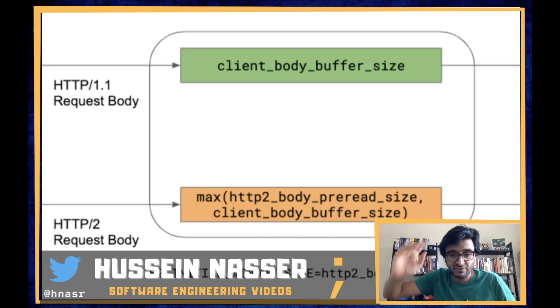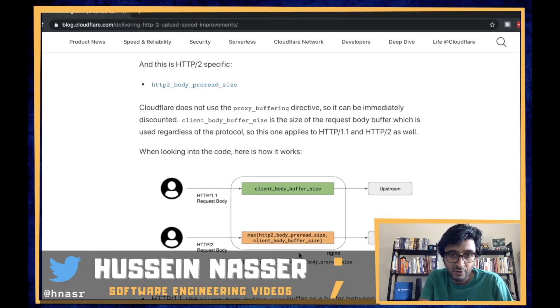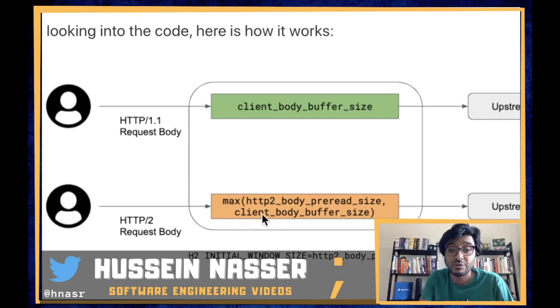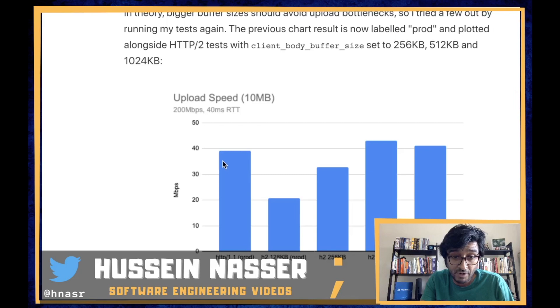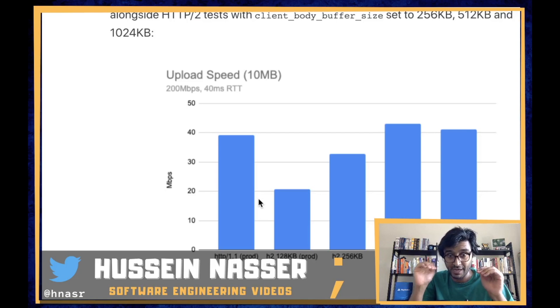In HTTP/1.1 there's one buffer and the TCP stack takes care of it. But in HTTP/2 the initial window becomes the HTTP body pre-read size, capped at a maximum value. For Cloudflare's configuration, one value was 64 and the maximum was 128 kilobytes. HTTP/1.1 was leveraging OS-level TCP flow control which kept increasing, but HTTP/2 was capped at 128 KB — nobody had implemented stream-level auto-tuning.